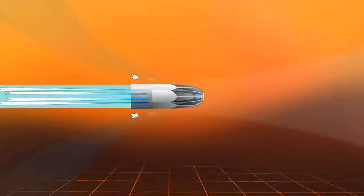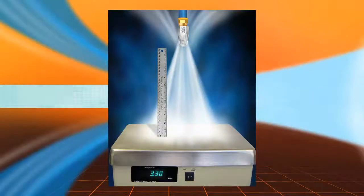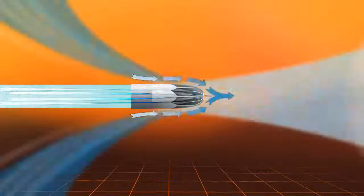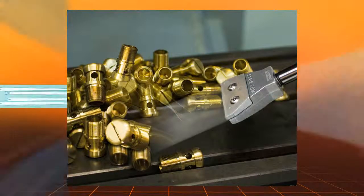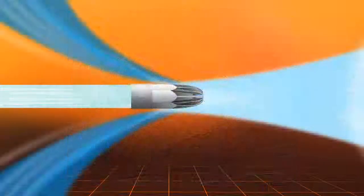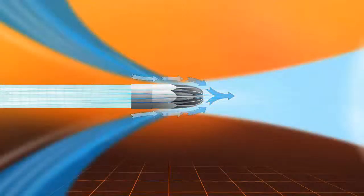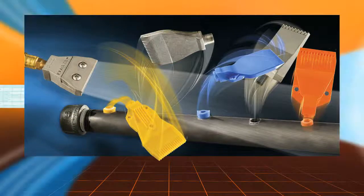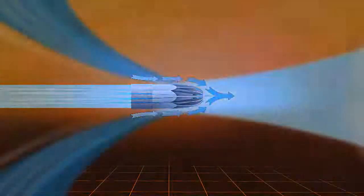Air nozzles use the Coanda effect or small directed nozzles to amplify compressed air flow 25 times or more. As illustrated, compressed air is ejected through a series of nozzles on the outer perimeter. As the air travels along the outer wall of the nozzle, surrounding air is entrained into the stream, resulting in a high volume, high velocity blast of air at minimal consumption. The air is always ejected so it can vent safely, well below OSHA dead-ended pressure requirements, should the nozzle end be blocked.